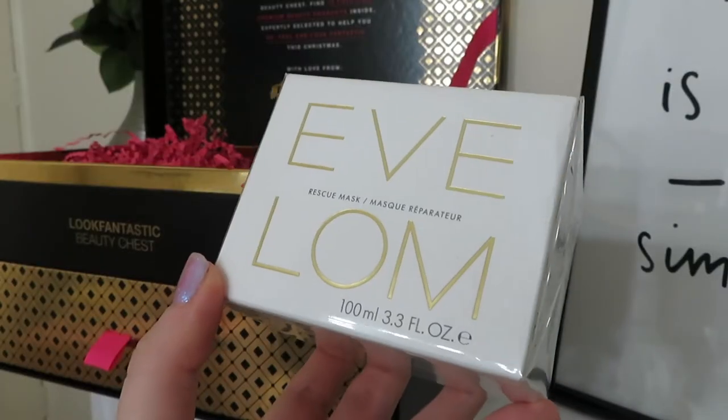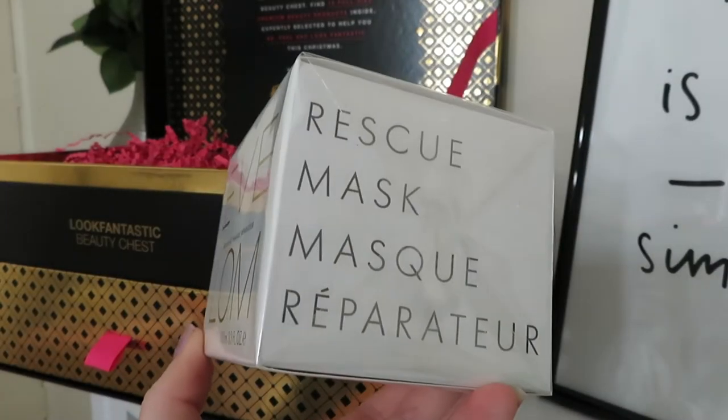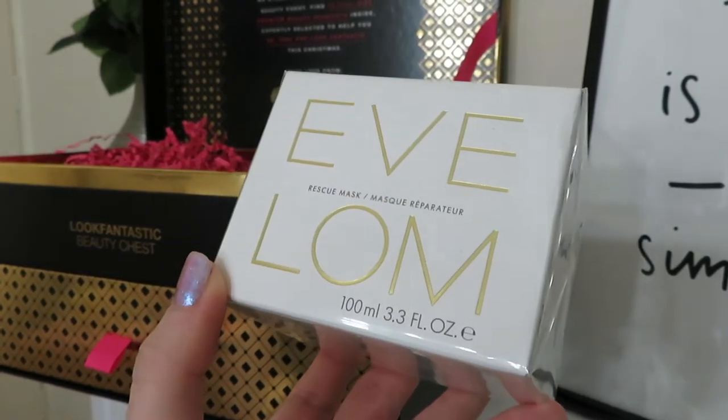The next product in the top of the box is the Eve Lom Rescue Mask. This is a huge product - 100ml - and it's worth £55. It's the award-winning rescue mask. It says it deeply cleanses and draws out impurities without drying for a refined look and feel. Troubled complexions are rescued by this hard-working versatile formula that soothes and conditions the skin. It's honey infused and helps control excess oil and calm skin while providing a cooling sensation. You can use it weekly or as an emergency mask - so if you've had a long week and your skin needs a little TLC, this sounds perfect. I've never tried this before so I can't wait to see what it does.